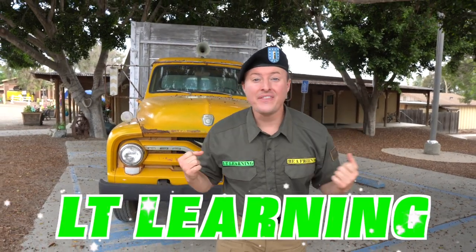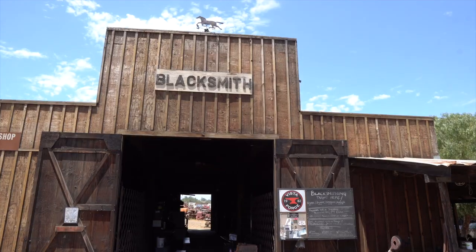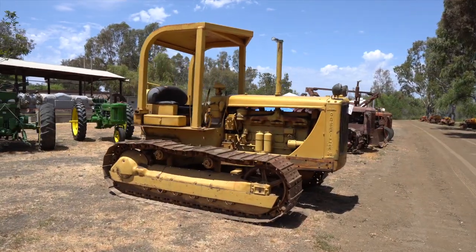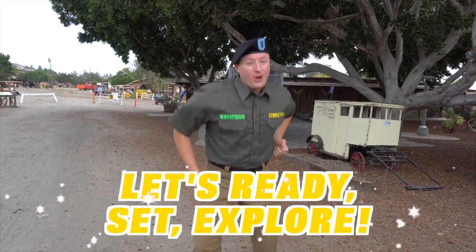Hey little LT Learners, it's me Lieutenant Learning and this time we're somewhere super special and really cool. We're at the Antique Gas and Steam Engine Museum in Vista, California. I cannot wait to tell you and show you why they call it that. I'm so excited. Ready, Set, Explore!